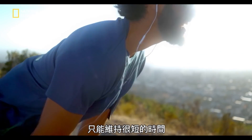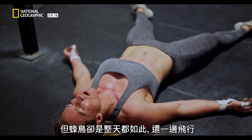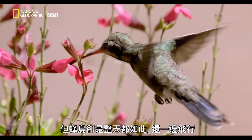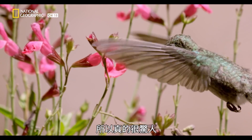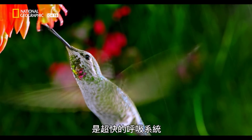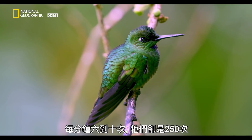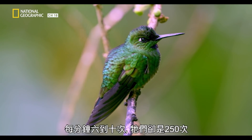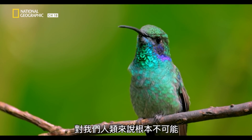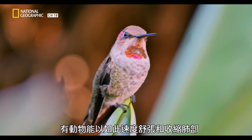200 beats per minute in a human is extreme and can only be maintained for very short periods of time, whereas these hummingbirds are doing it all day long and during flight. Working in tandem with its fast heart rate is a turbo-respiratory system. While our resting breathing rate is about six to ten breaths a minute, theirs is 250. Imagine trying to take 250 breaths in a minute — it's just not even possible for us as humans.